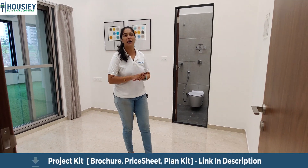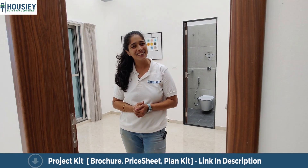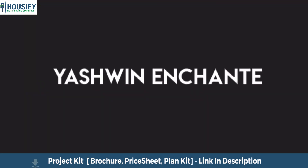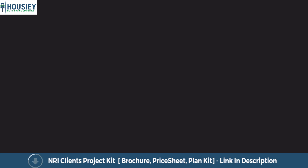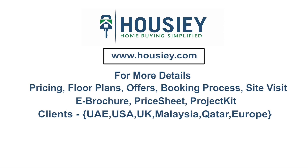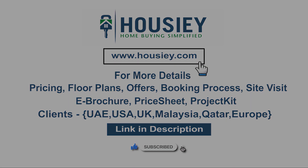This was the 3BHK apartment seen on Housey.com. This was the 3BHK sample flat tour of residential project Yashwin Enchante, located in Karadi, Pune, by Vilas Javadekar. For pricing, plans, offers, booking process, or to do a site visit, click the link in the description. Existing clients can also connect with us on the same link. If you liked this video and want to watch more project sample flat tour videos, subscribe to our channel, Housey.